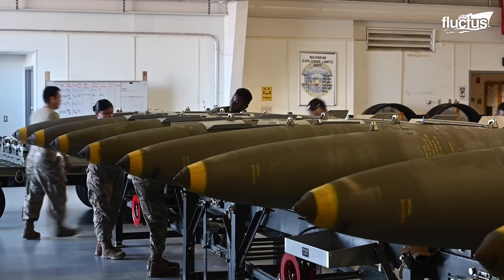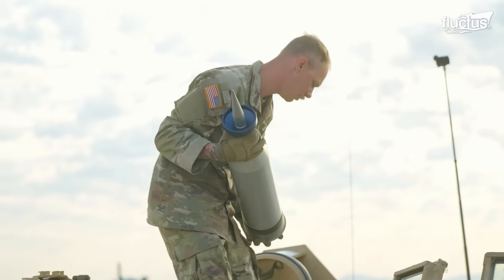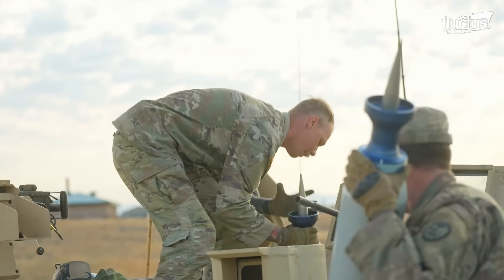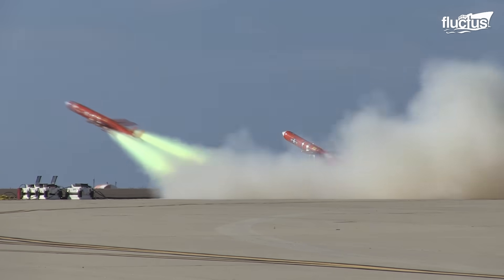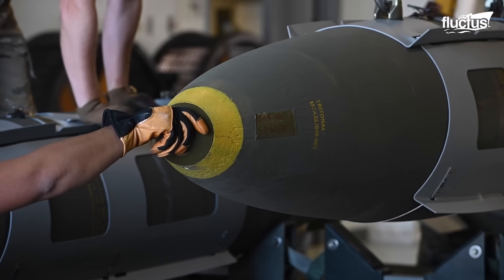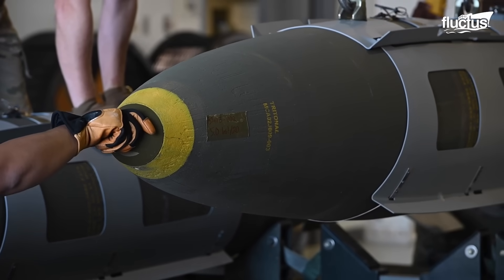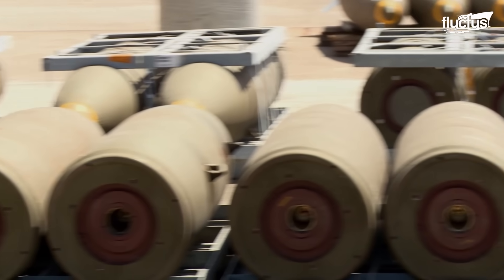Munition squadrons are the backbone of military readiness, ensuring that the armed forces are equipped with the necessary firepower to execute their missions. These specialized units meticulously handle, store, and maintain a vast arsenal of munitions.